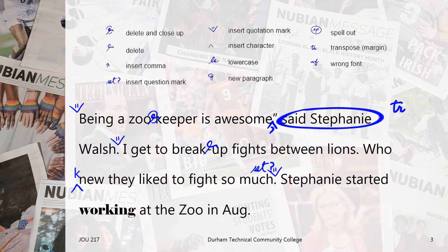The next sentence introduces a new idea, so it needs a new paragraph. As Stephanie is over the age of 18, we'll use her last name instead of her first name. Now, for some reason, working is in a different font, so we'll fix that with the wrong font editing mark. And since zoo isn't part of a proper name, we'll use the lowercase editing mark. And finally, we want to spell out August rather than using the abbreviation, since it doesn't use a specific date.